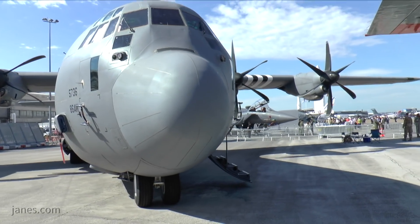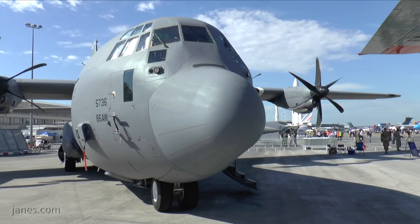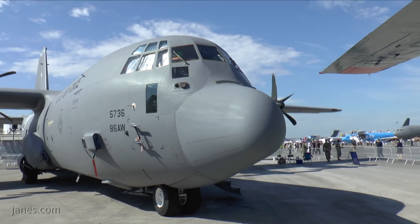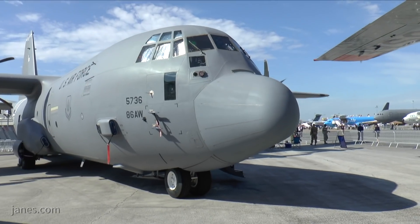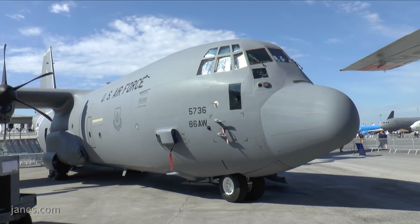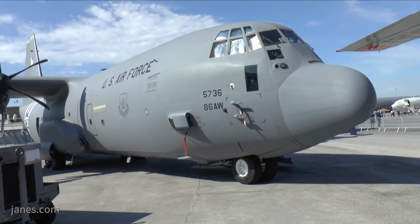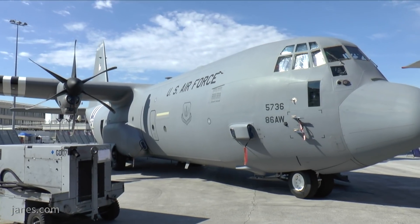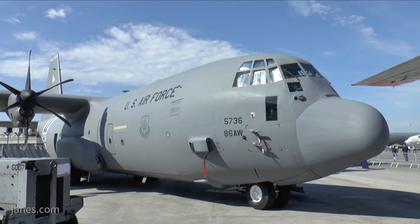Some years ago, Lockheed Martin had proffered the idea of a C-Hercules, which was more of a permanent fit requiring structural changes to the aircraft — and I think that's perhaps one of the reasons why that idea was never really taken up by any customers. So Lockheed Martin are now saying they can do a kit without major structural modifications that can be taken on and off the aircraft, and they're hoping that would be much more attractive to prospective users.